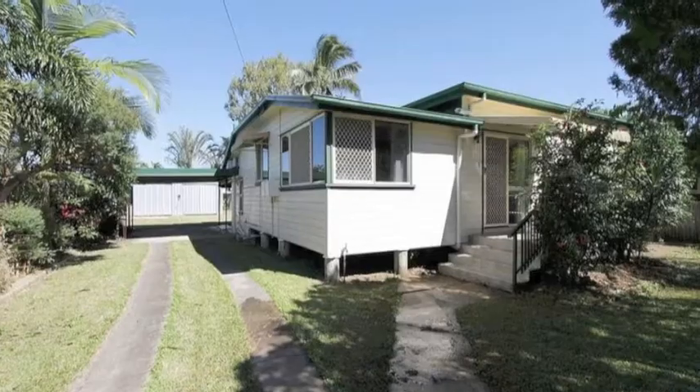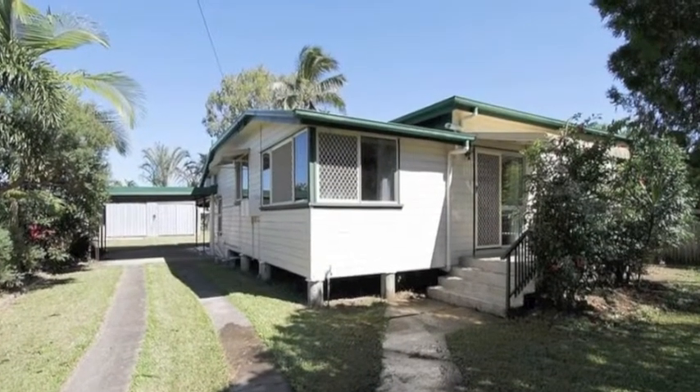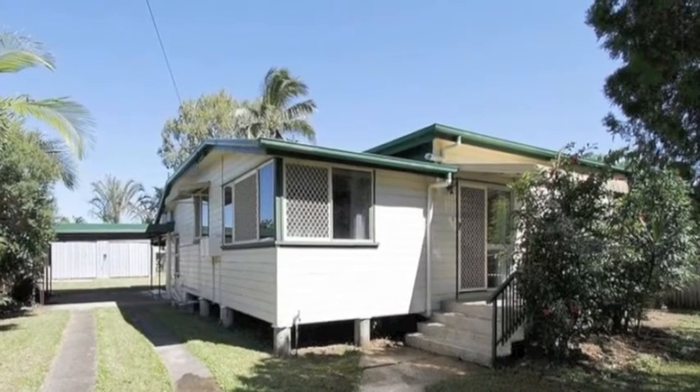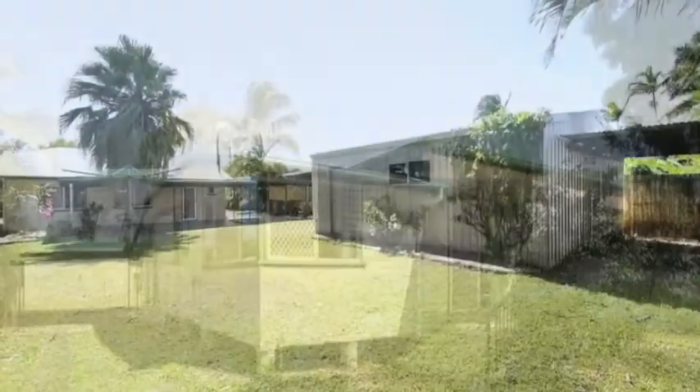Here's a well presented house that is definitely worth a look, especially if you're a keen investor with rent returns of up to $400 per week, or a first home buyer wanting value for money.